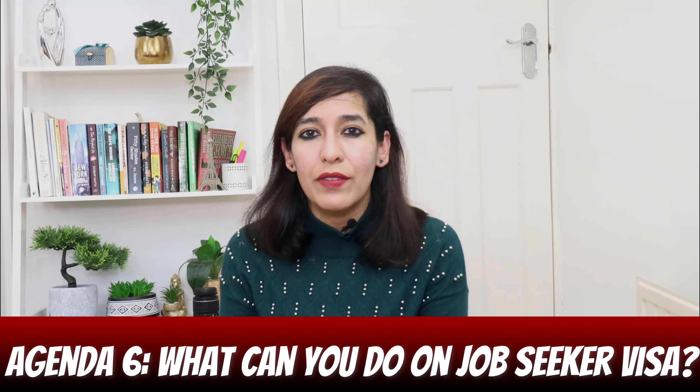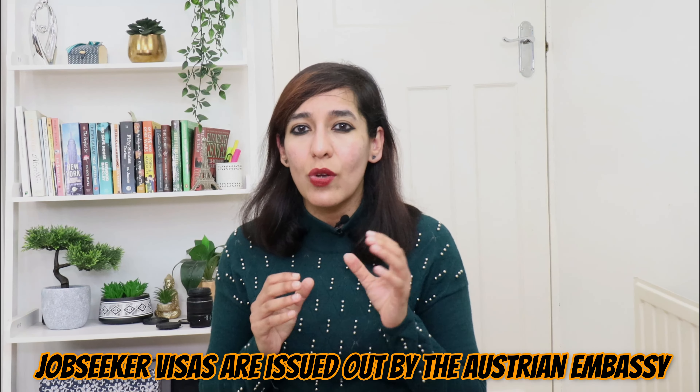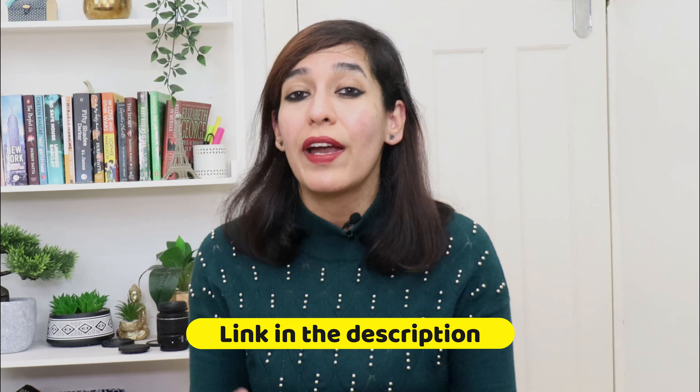Agenda six: what can you do on a job seeker visa? You can only look for a job — you cannot work on a job seeker visa. Agenda seven: who issues the job seeker visa? Job seeker visas are issued by the Austrian embassy. Application forms are picked up from these representative bodies in your home country or country of residence. Agenda eight: how and where to apply? You must apply personally at the competent Austrian representation embassy in your home country or country of residence. You will receive the visa if the public employment service confirms you have reached the required points.